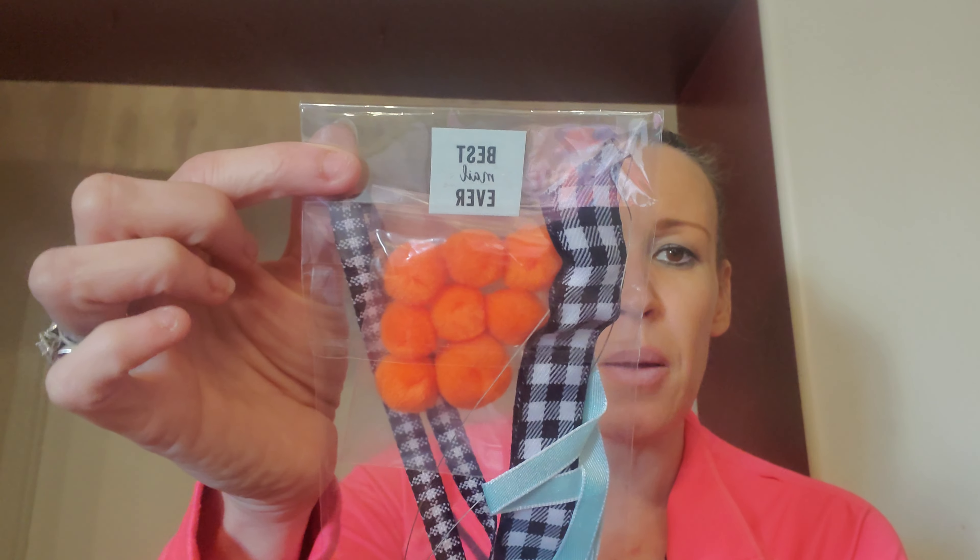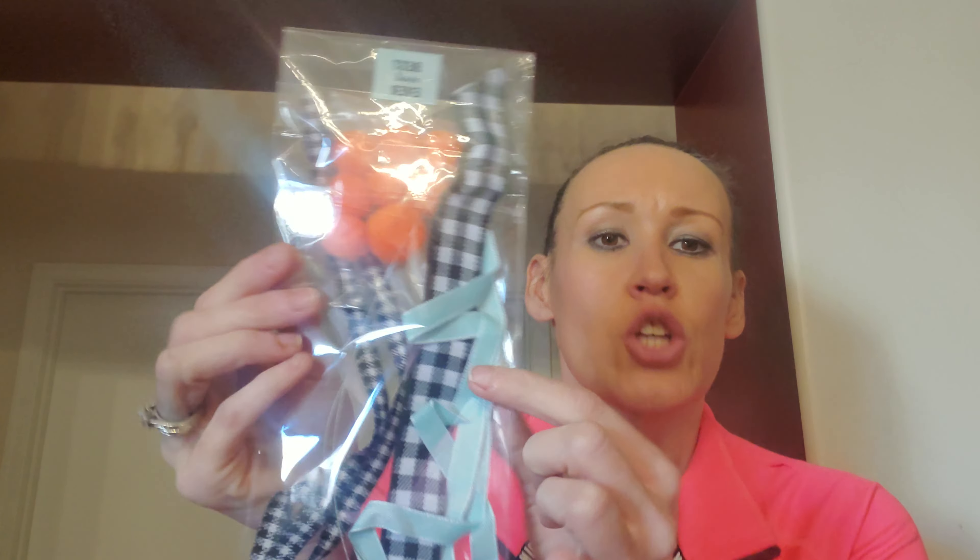So I think she put this on all of them. It says 'best mail ever,' which is very true. This one has some thick black-and-white checkered ribbon — I don't want to open all of it if I don't have to, because it's going to be easier to give to my residents or give to the activities lady in charge of our residents.